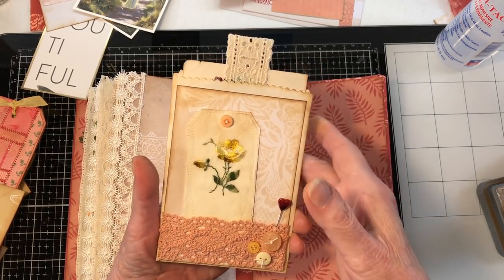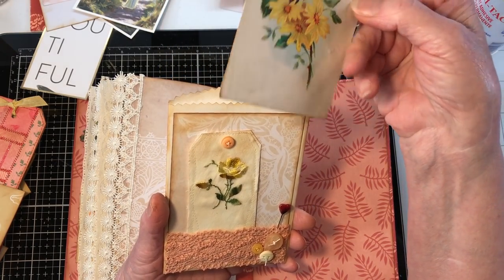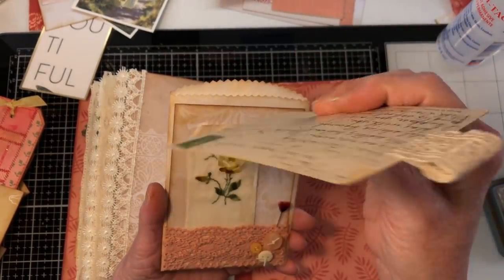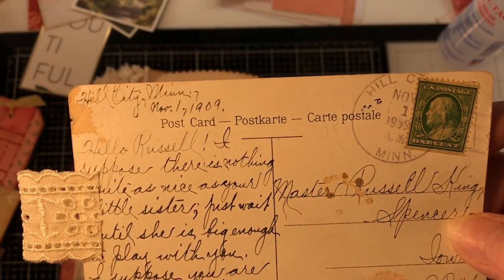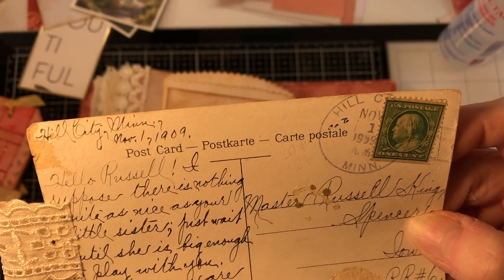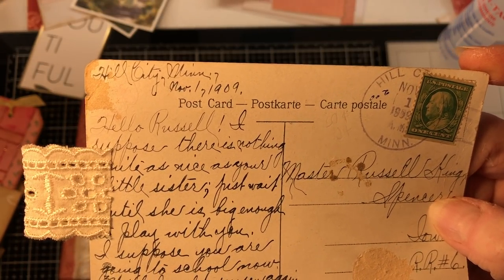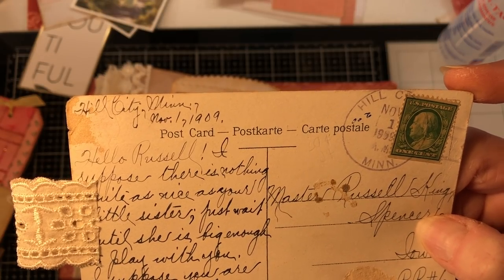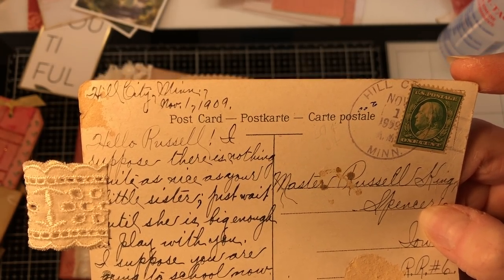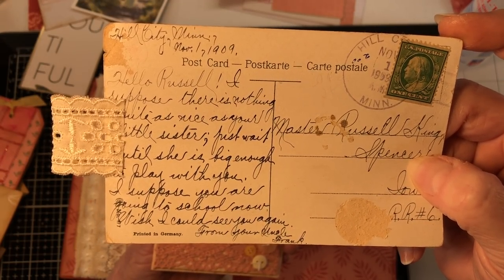Things are just piled on my desk. Okay, so this is a white bag I got at Hobby Lobby, and I try to put something vintage in all my things. This is a vintage card — I did add a tab to it because the corners are pretty frail. It is from Hill City, Minnesota, November 7th, 1909. It says: 'Hello Russell, I suppose there is nothing as nice as your little sister. Just wait until she is big enough to play with you. I suppose you are going to school now. Wish I could see you again — from your uncle Frank.' I love it.